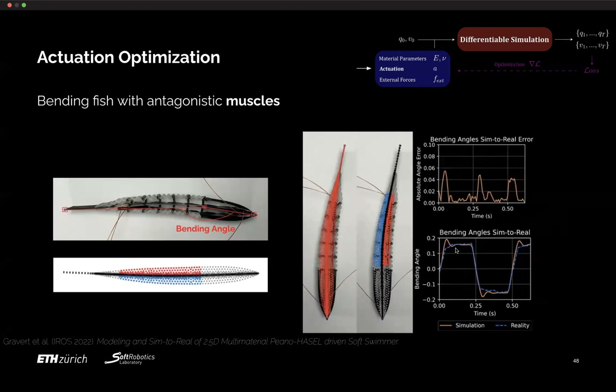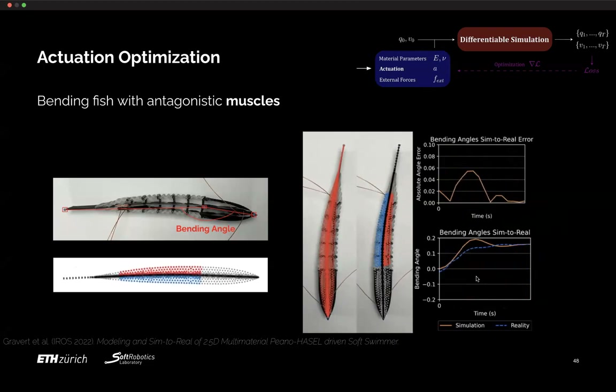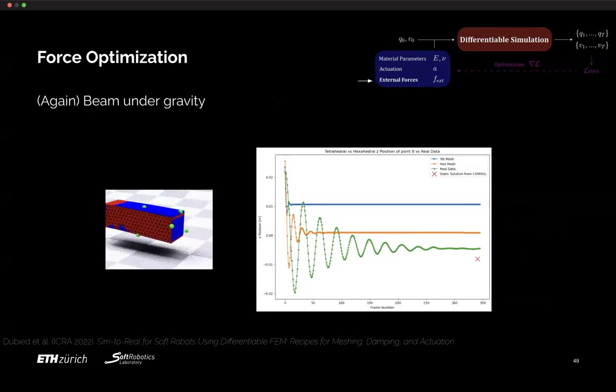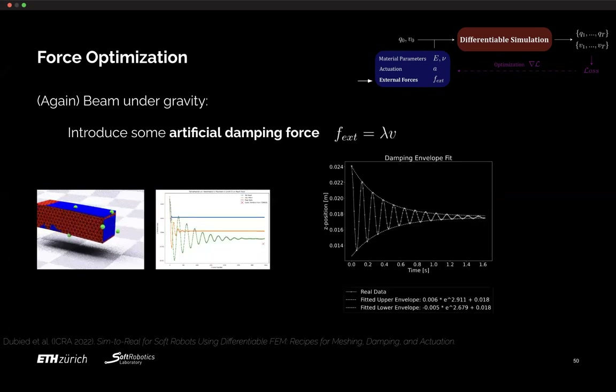We also did force optimization — so far only on a bending beam made of silicone elastomer, both real and simulated. We learned we need to use certain hexahedral mesh approaches to achieve good results rather than poor meshing. We introduced an artificial damping force that allows us to do steady-state predictions as well as fairly good predictions for transition states, explaining the oscillatory behaviors seen in real experiments that the FEM would not otherwise represent properly.